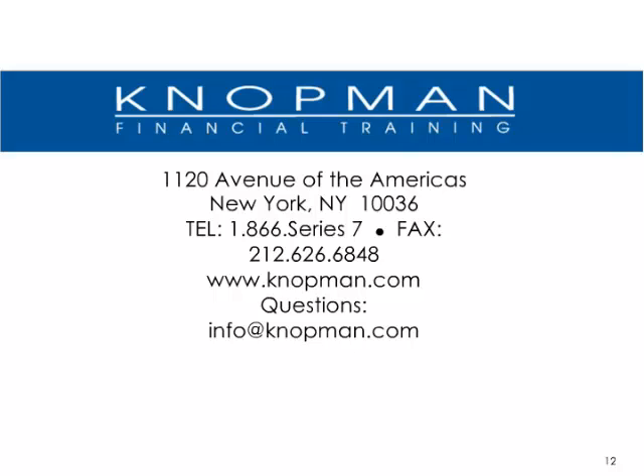That concludes this installment of Notman Notes. As always, if you have any questions, feel free to contact us — you have my contact information on the second slide. Feel free to repeat and rewind to review concepts, and as always, best of luck on your examination. Thank you.